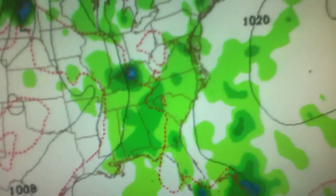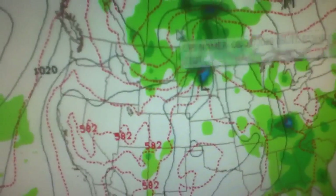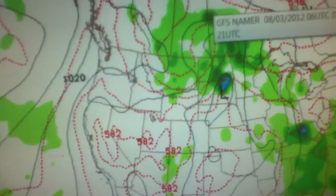Good morning, it is Friday, August 3rd, 2012, and here's the GFS model for today. Showers and thunderstorms for parts of the Mid-Atlantic and Southeast, and rain up across the Upper Midwest because of low pressure.